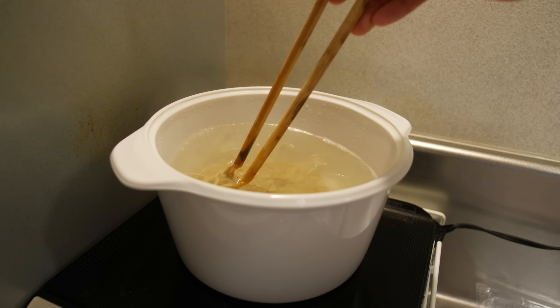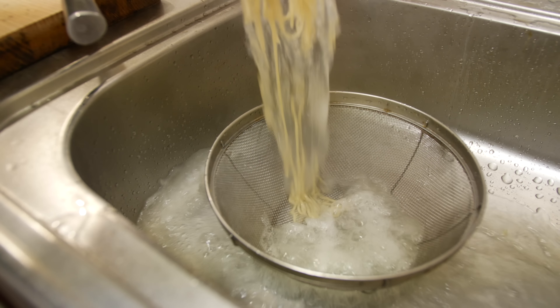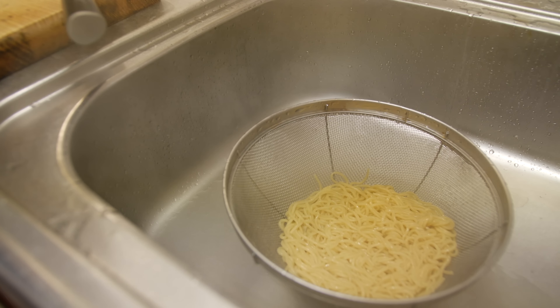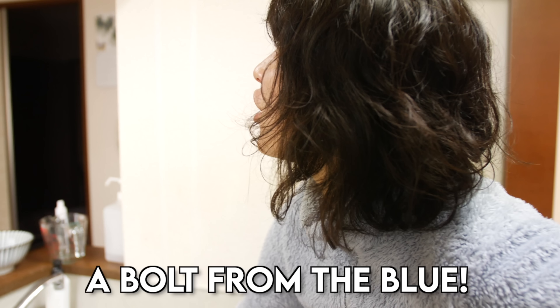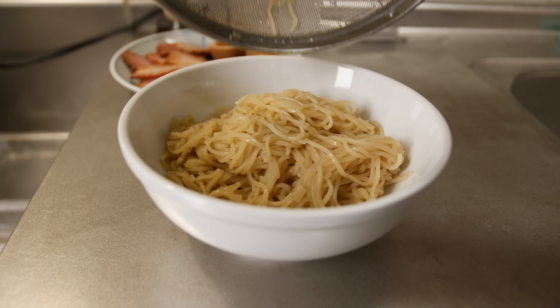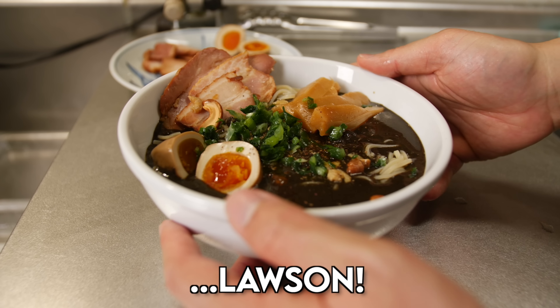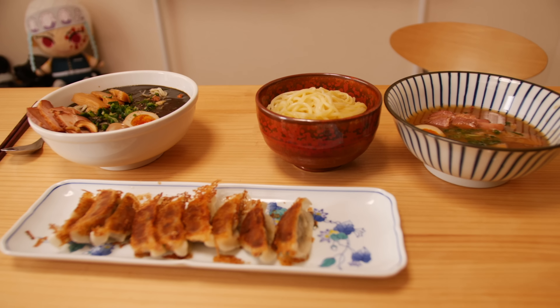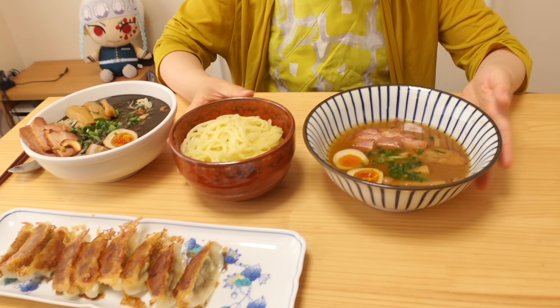Now let's make the dandan noodles. First we boil the noodles, then drain and rinse. The most important part is to get the noodles as dry as possible using the most powerful Japanese technique. Itadakimasu! Let's try this tsukemen style dipping sauce noodle — this is from a restaurant called Tsujita.